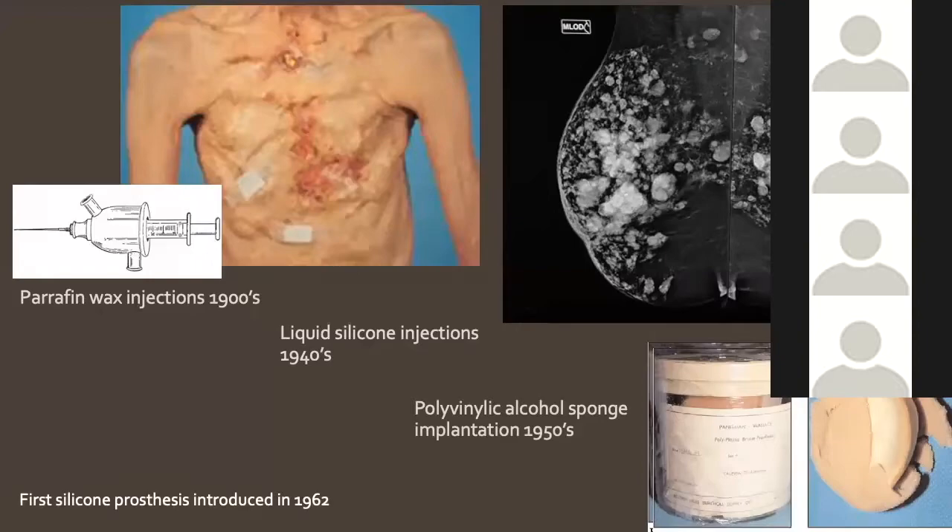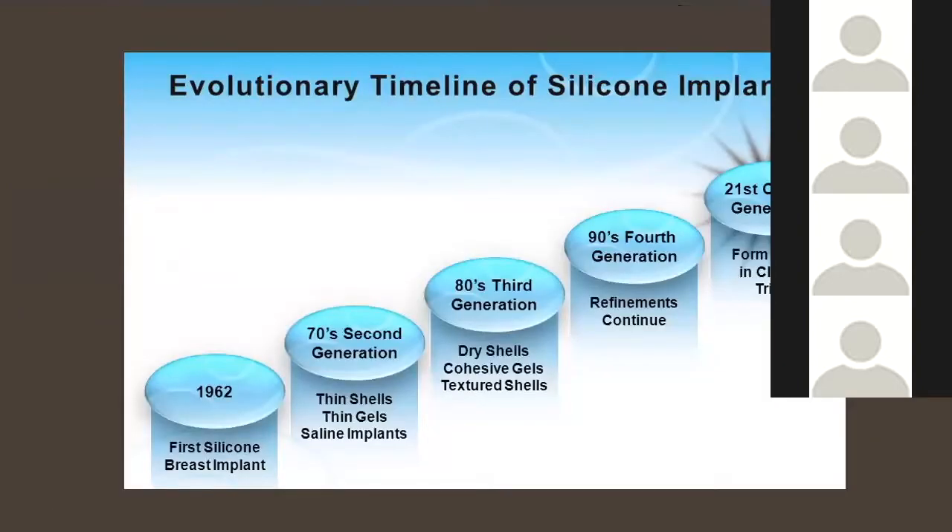In the 1940s, silicone injections were really popular — apparently many Japanese women had this done against their will, with really disastrous consequences. Both paraffin and free silicone injections can cause horrible complications: tissue necrosis, infection, sinus tract infections, and migration throughout the body. In the 1950s, polyvinylic alcohol sponge was tried — also with disastrous results. In the 1960s, encapsulated silicone prostheses were developed, and from then it snowballed to our current fourth and fifth generation implants. Around the 1970s, saline implants came along.